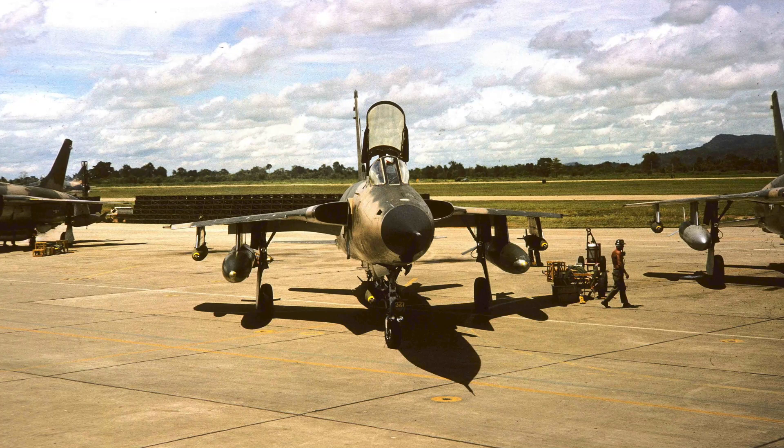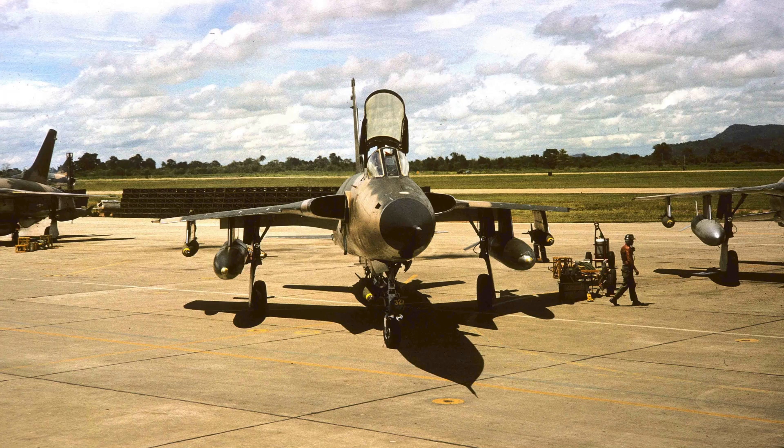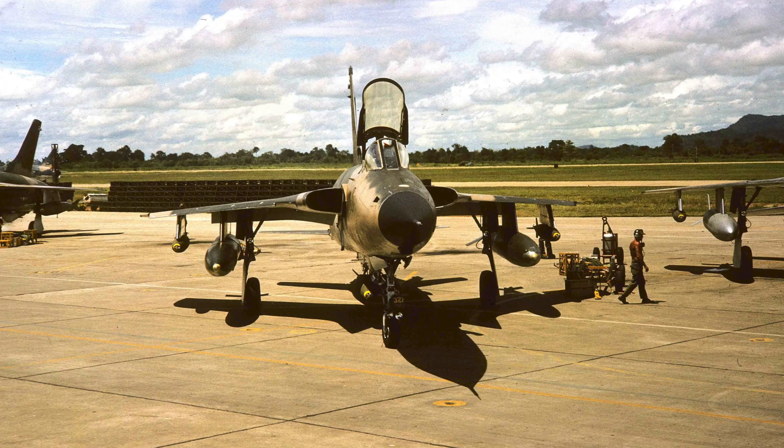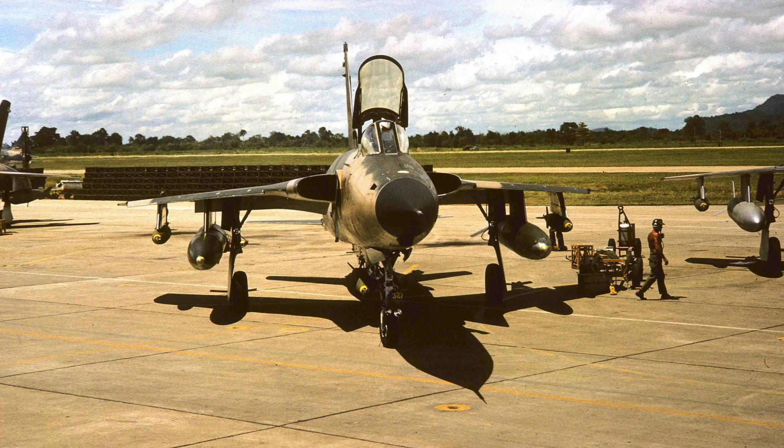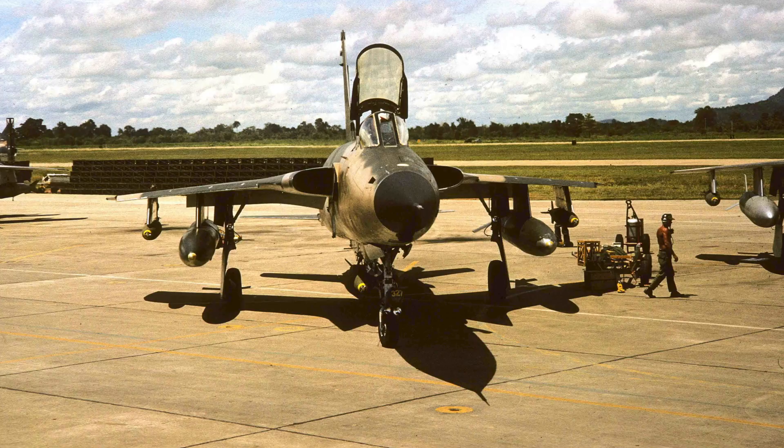The U.S. Air Force gradually changed the F-105 mission from nuclear interdiction to conventional bombing. F-105Ds were upgraded and the aircraft's capacity was increased to 16 bombs on underwing and fuselage centerline hardpoints. Equipment to launch AGM-12 Bullpup air-to-ground missiles was also added. In June 1961, an F-105D could deliver a payload three times heavier than American four-engine heavy bombers of World War II.